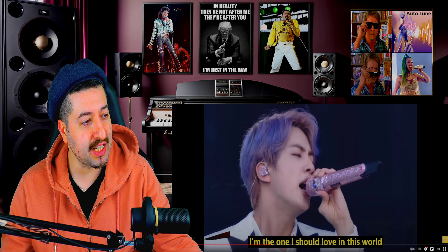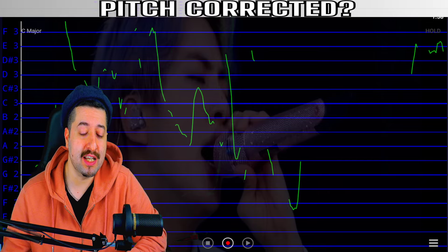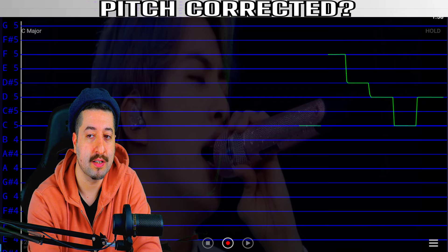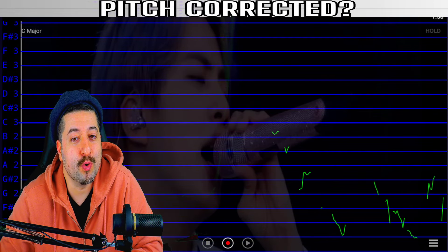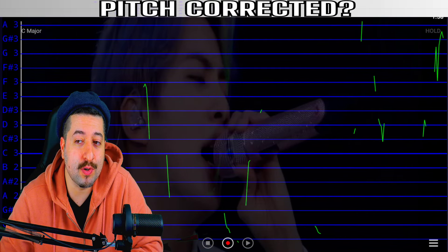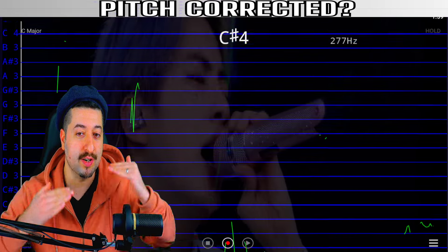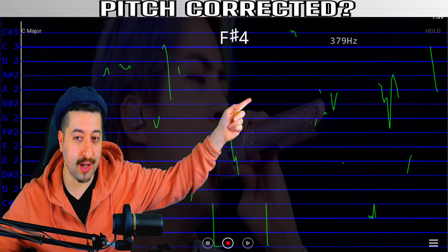So now we're gonna see if BTS' Jungkook FME live performance is pitch corrected or not. If the vocals look similar to a motherboard of a computer, that is how a robot sings. If his vocals look like that, it's most likely pitch corrected — meaning some software in real time is snapping his notes, his vocals to the notes.